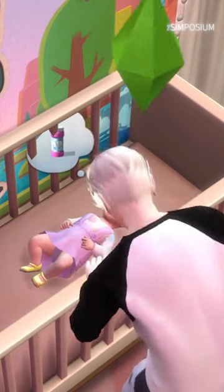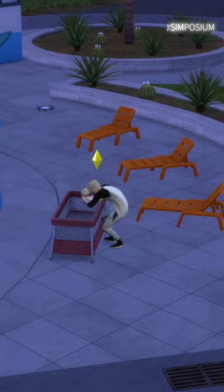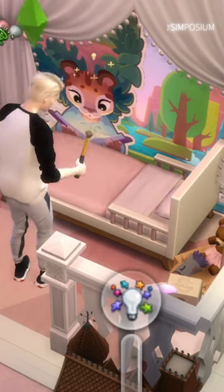The Sims recently added an infant update and added some cots with it. New options for cribs include a travel cot that can be pulled out anywhere for your infant to rest. There are also some cribs that match items already available in The Sims for toddlers and children, so if you buy these they can age with your sim.